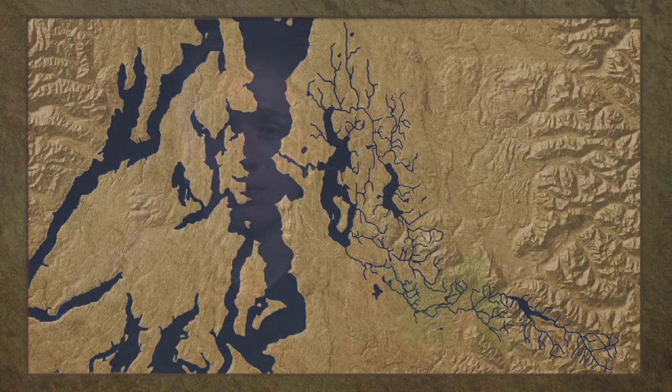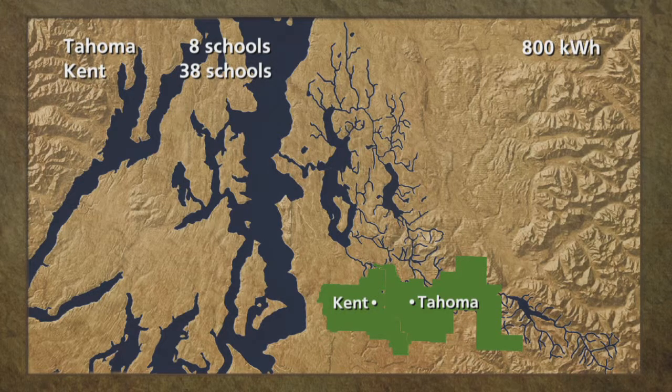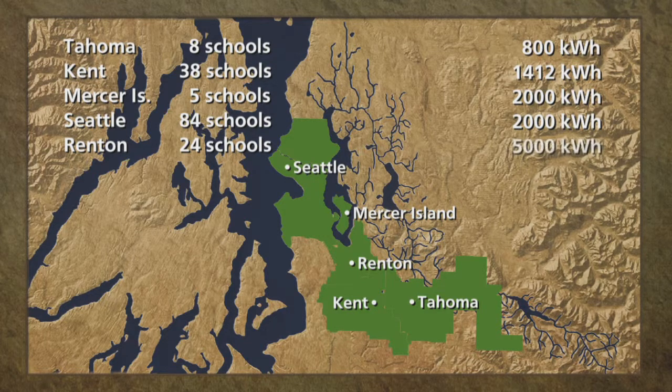As of June 2011, how many schools in our watershed had solar arrays, and how many total kilowatt hours were being generated per year? Tahoma has eight school buildings — one school has a small solar array generating about 800 kilowatt hours per year. Kent has 38 school buildings — one school has a 2.4 kilowatt demonstration solar array generating 1,412 kilowatt hours per year. Mercer Island has five school buildings — one school has a large demonstration solar array generating about 2,000 kilowatt hours per year. Seattle has 84 school buildings — three schools have arrays generating about 2,000 kilowatt hours per year. Renton has 24 school buildings — two schools have solar arrays generating a district total of 5,000 kilowatt hours per year.